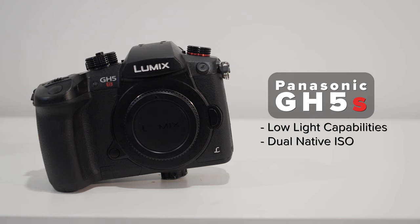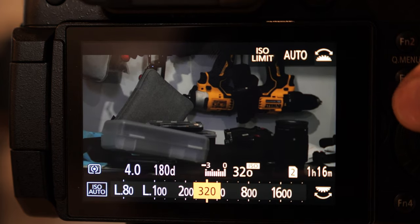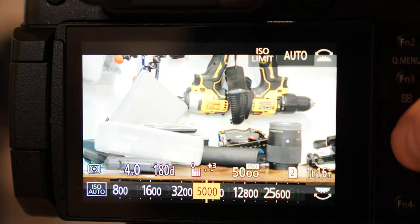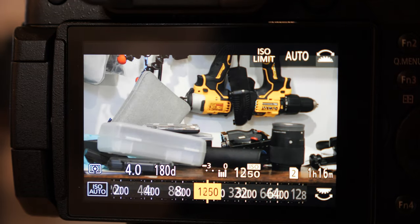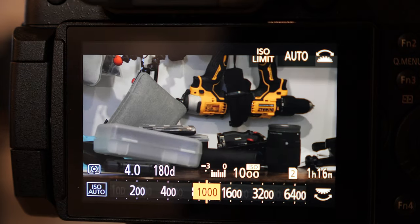This camera offers dual native ISO, which is an incredibly useful feature especially at weddings. Basically what that means is your native ISO is 400, but you also have a native ISO of 2500. When you go from 400 to 2500, the camera sensor resets and it avoids any kind of noise or artifacts in your image.